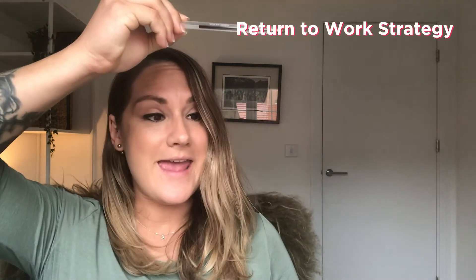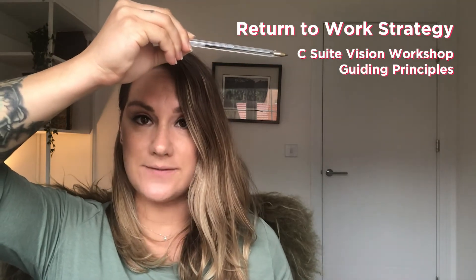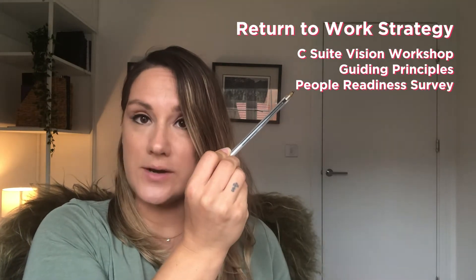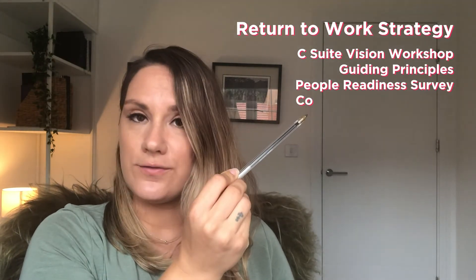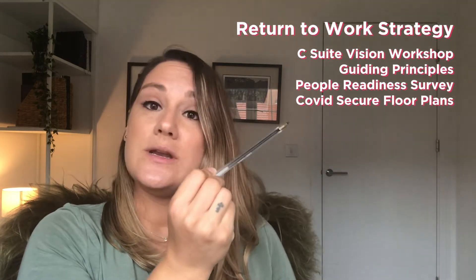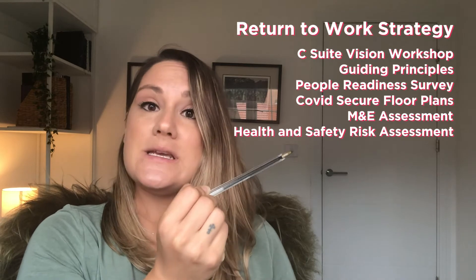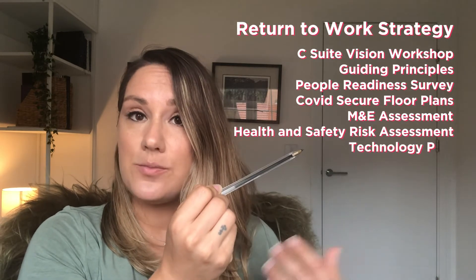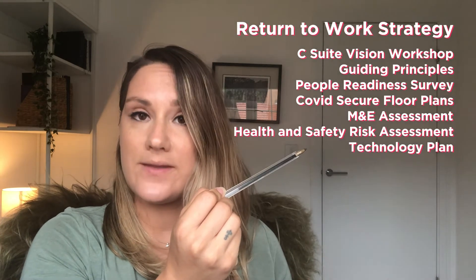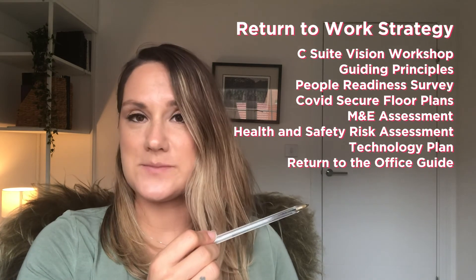I just want to run you through what we did to create that strategy for Third Way. We started off with a C-suite vision workshop, from which we got some guiding principles for the baseline of the strategy. We then did a people readiness survey to understand who was ready to come back, COVID-secure floor plans for one-way systems and safe desks, an M&E assessment for aircon suitability, a health and safety risk assessment, a technology plan to make the space more contactless and friendly for hybrid working, and we wrapped it all up with a return-to-office guide so people knew how they're expected to act in the space.